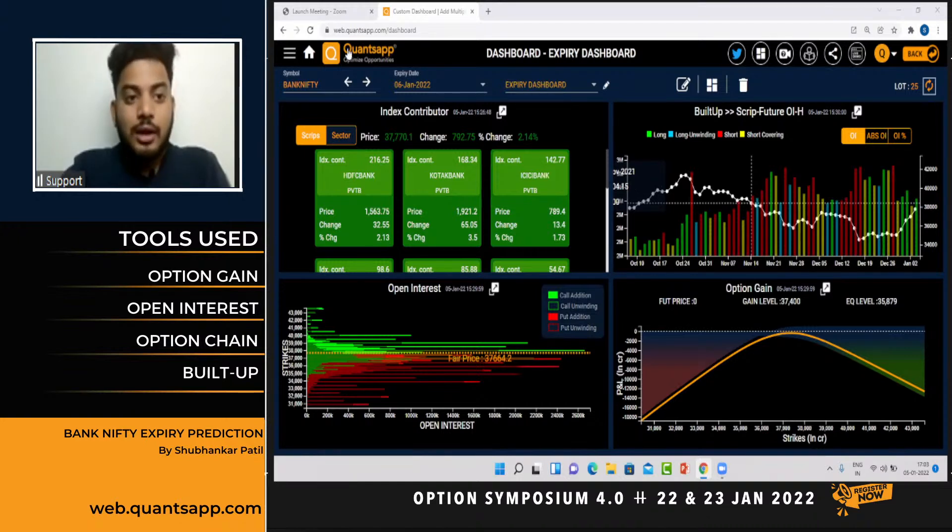These tools are available on our mobile application as well as our desktop version. To access these on the desktop version, web.cordsnap.com is the link where we can go through and also create a dashboard.